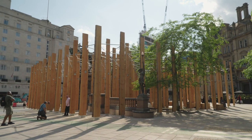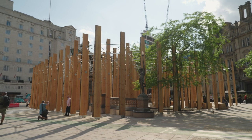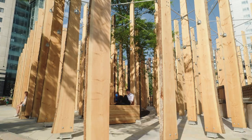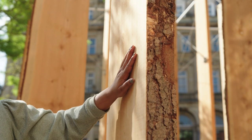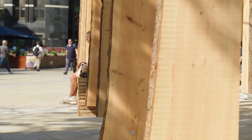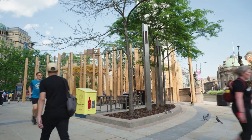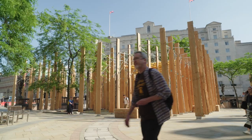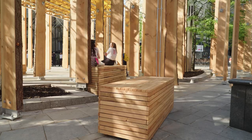And then the third interpretation of the title, which has become more and more important over the last year, is making a stand in terms of protest. These planks of wood, these fins, they interrupt people's movement through the square. They stand there being noticed and I think that's really important.